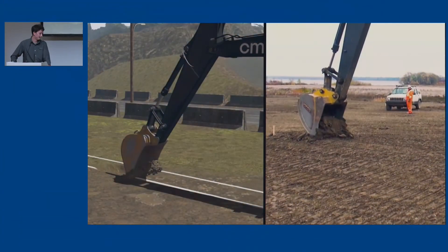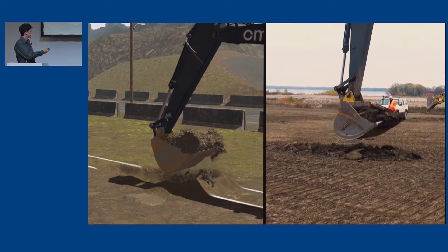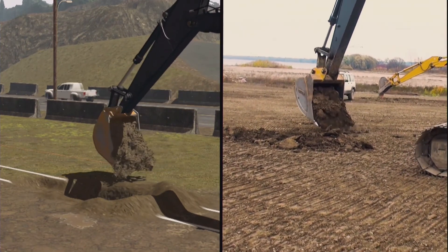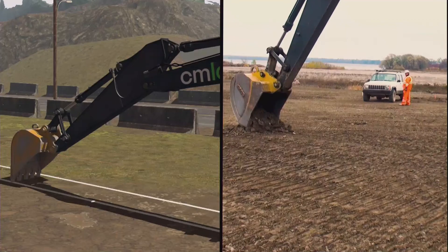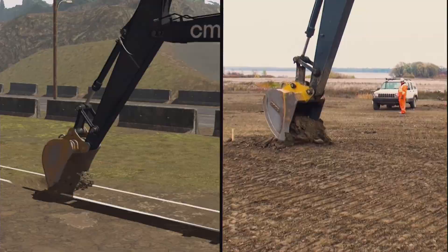In terms of realism, you can see side by side here — on the left is the CM Labs simulation and on the right is the real world. You can see how the dirt is accumulating in an accurate manner and as the operator distributes the dirt it's flowing naturally with the same cohesion. Under the hood there's a lot of simulation and calculations going on — including the air molecules inside the dirt — and we have to find a way to replicate that same physics both before and after digging.